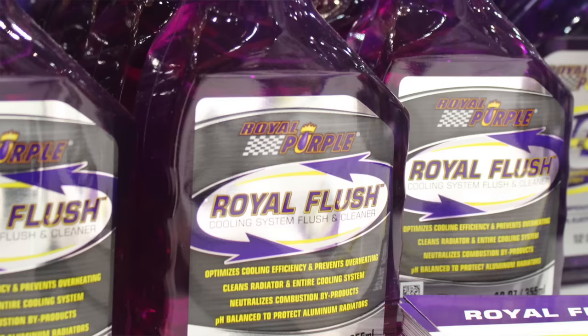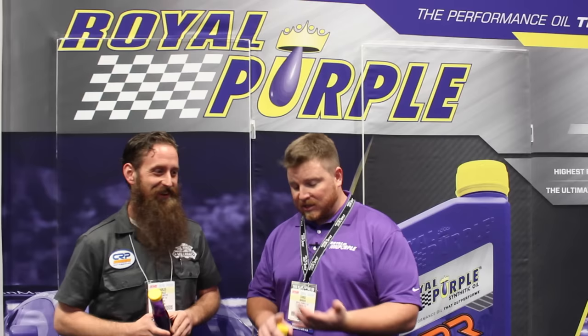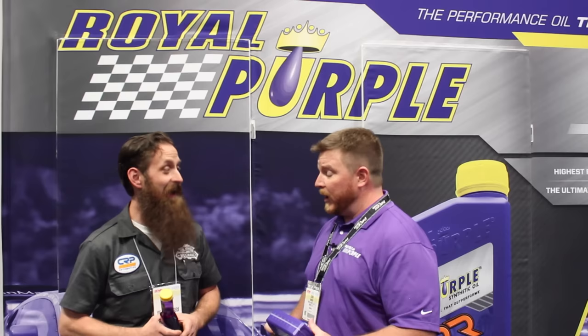Ideally, fresh clean coolant. It's compatible with any OEM antifreeze, any common aftermarket antifreeze — ethylene glycols, propylene glycols. You don't want to use it in waterless coolants because this product has water in the formulation; it would pretty much negate any supposed benefits from a waterless coolant. So it's going to work for pretty much any automotive cooling system.